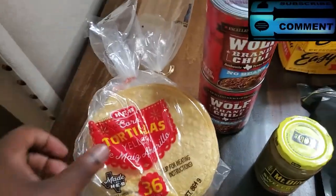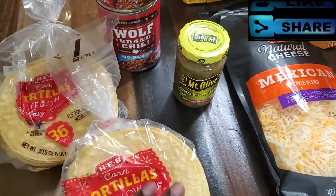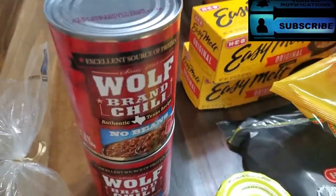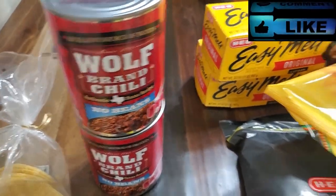Here's what we got. To start off, we have some corn tortillas. We picked up two of those — this is for a catering order that we have. We also picked up two cans of Wolf Brand Chili, which is also for a catering order that we have.